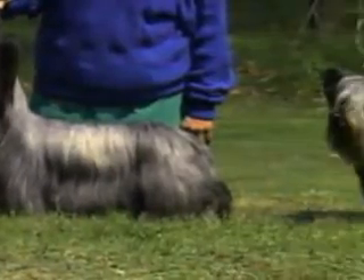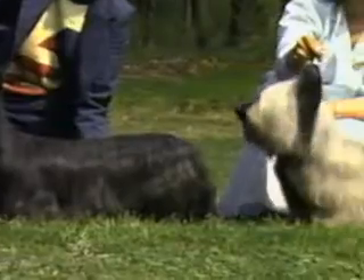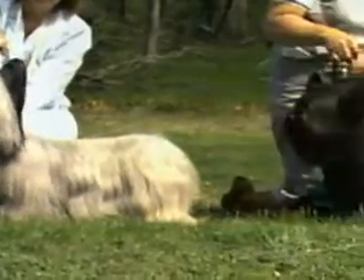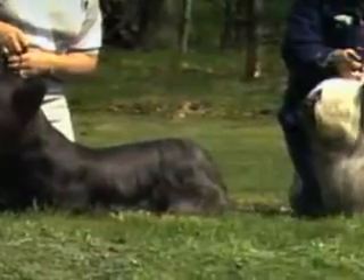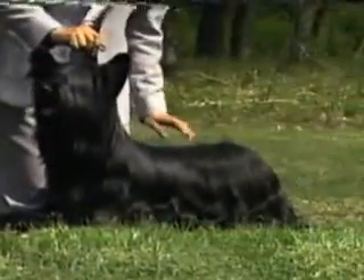You'll be seeing many Skye Terriers during this presentation. Some are outstanding examples of the breed, others are less so. But all are representative and will help your understanding when judging it. Now let's begin.